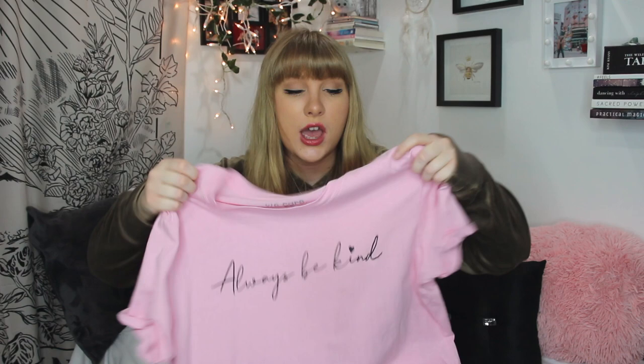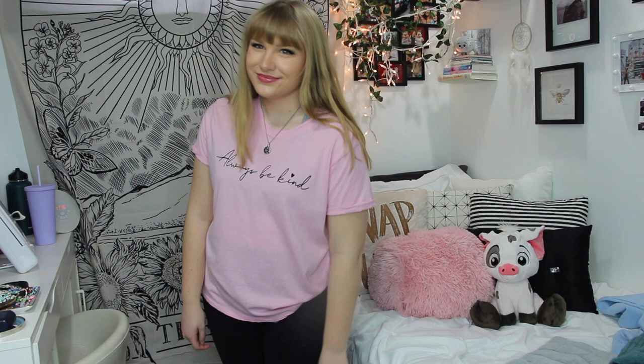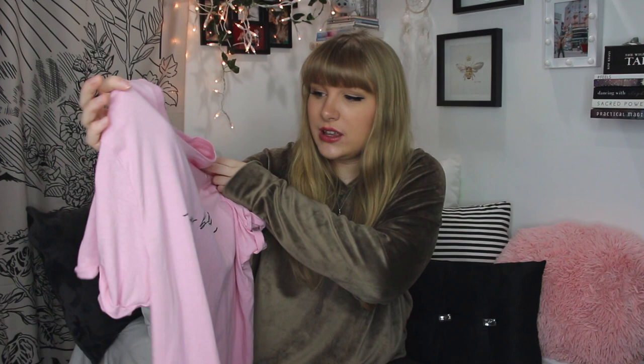I then got this t-shirt. I got it in an extra large and it just says 'Always Be Kind' on the front — I thought that was really cute. It's a very light pink color. I picture wearing it in the spring, like planting a garden or something — though probably not actually a good choice since it's light pink and gardens are dirty. But it's really adorable, oversized on me, and just a nice comfortable cotton material.